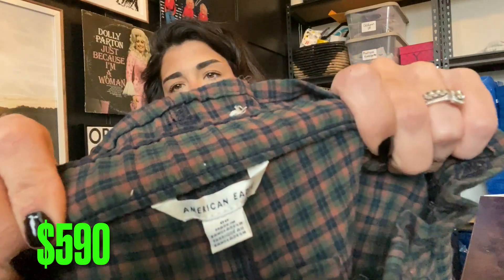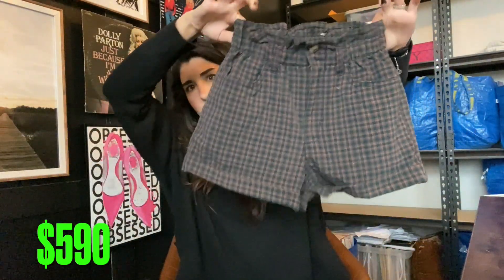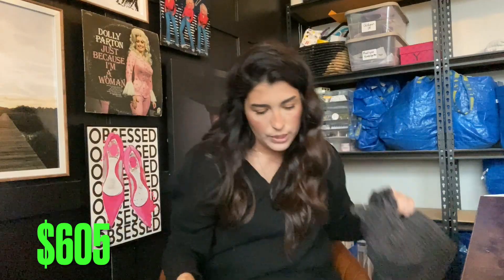Next up, American Eagle brand new with tag paper bag waist shorts. Probably get $15 for these, maybe $10.